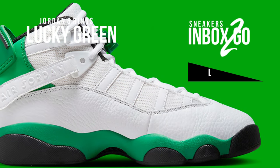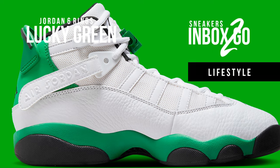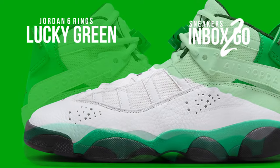The model has made an appearance in a white, black, and lucky green look evocative of the women's Air Jordan 3 that will be released soon as spring gets underway.